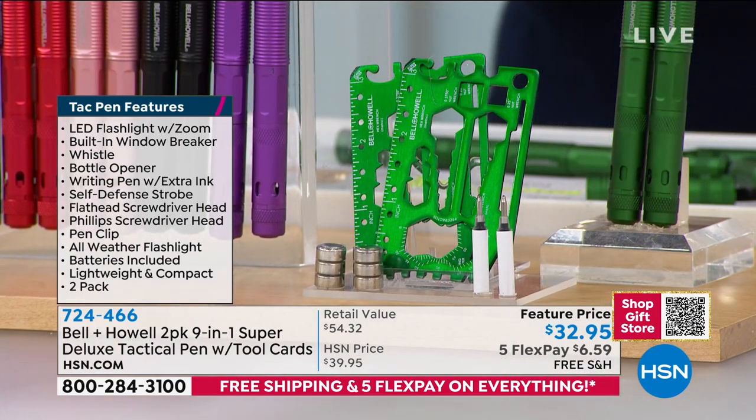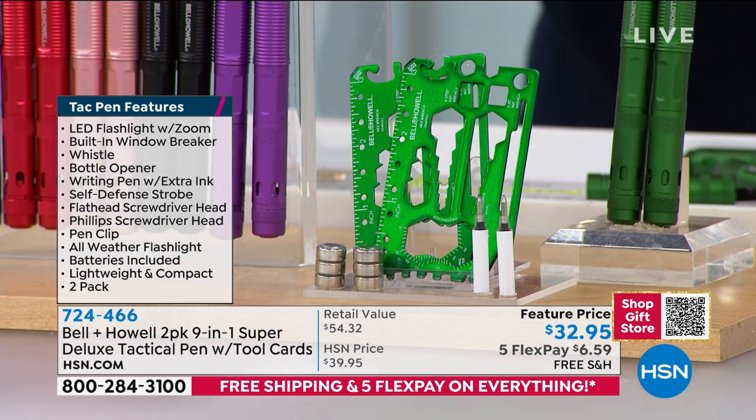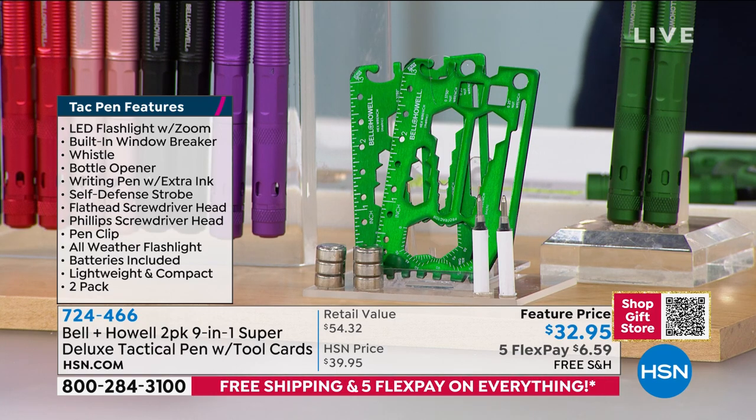$32 and change, with free shipping and handling on everything. Lou Caputo is our man with a plan from the Bell and Howell company.